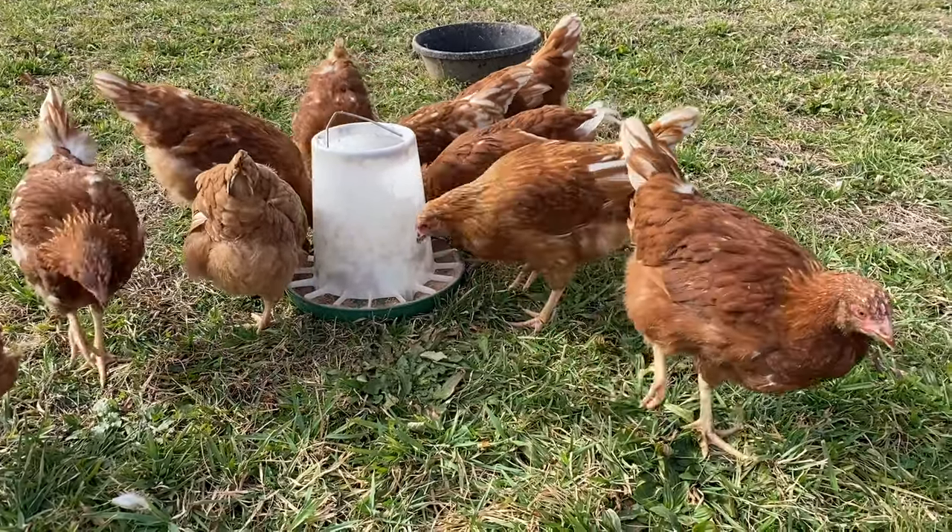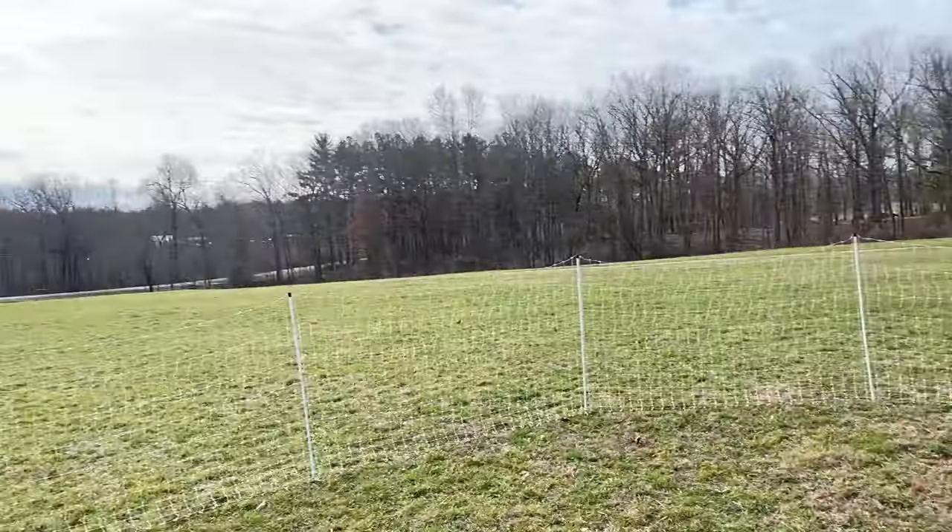So let's head over for our next move. That was the younger flock of chickens we needed to move. Now we're going to be moving our younger piglets and we'll tell you why when we get over there.